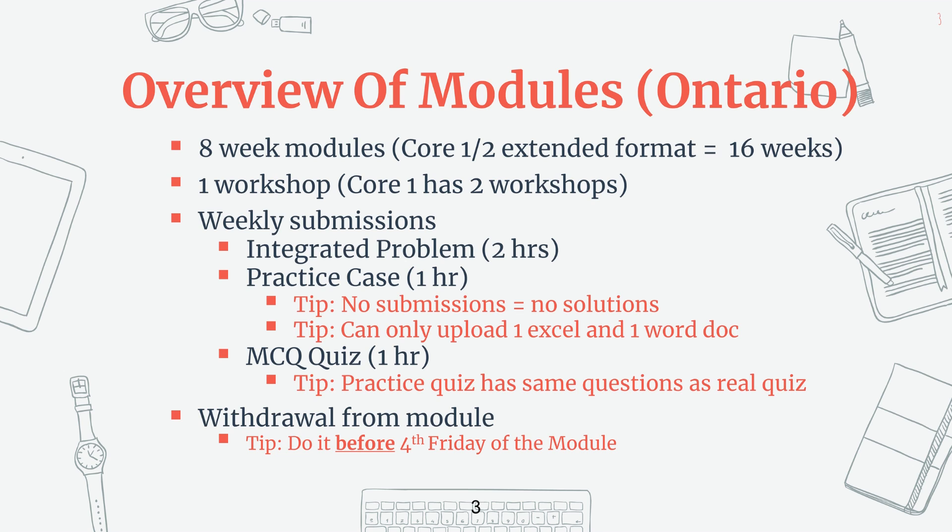If you really can't make the CPA module workshops, make sure you email CPA to get an exception. If it's granted, you might be able to attend a workshop at a later date, or they can ask you to provide an alternative assignment instead. The format of these workshops in Ontario used to be in person at various hotel conference rooms of about 25 people, but has since been virtual since 2020 in groups of about 50 people. As of 2022, it's currently all virtual.